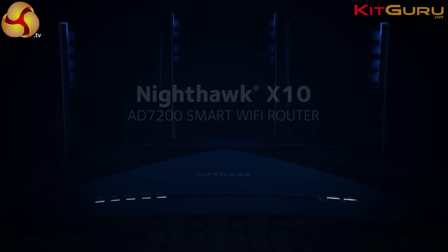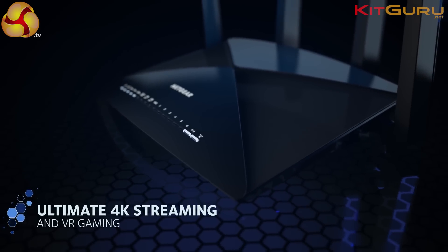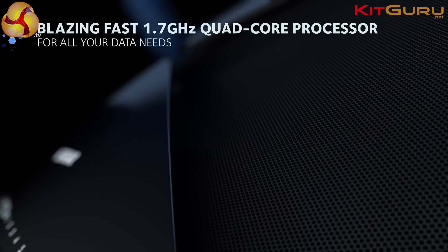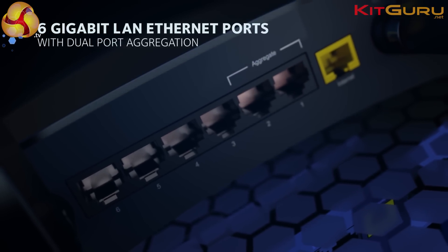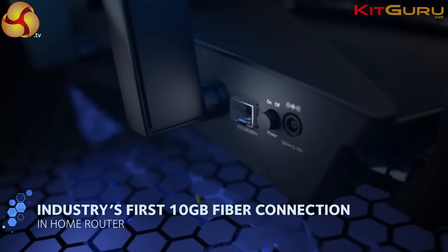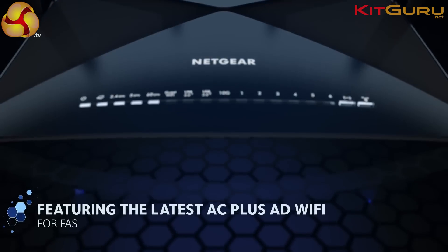Today we're talking about our latest introduction to the Nighthawk Wi-Fi router family called the Nighthawk X10. The X10 is the world's fastest Wi-Fi router. We're taking the best of 11AC technology — a dual band 4x4 plus 4x4 radio with the most powerful active antennas — and adding a new technology called 11AD, which gives you over 4 gigabit per second of performance.